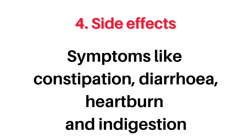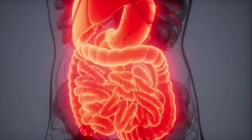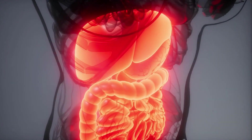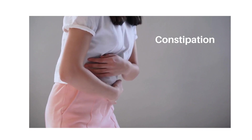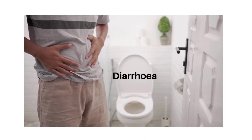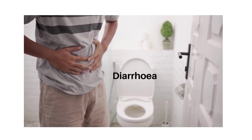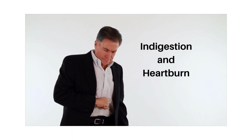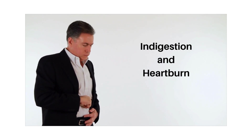Number 4, side effects. The side effects of semaglutide are the same whether you are using WAGOVI or Ozempic. The most common side effects usually affect your digestive system, so symptoms like constipation, diarrhea, heartburn, and indigestion are most common during the earliest stages of treatment as your body is still getting used to the medication. Most patients find that the side effects get better over time. Some of these symptoms can also be managed temporarily with other treatments, for example an antacid to ease your heartburn until your side effects improve.